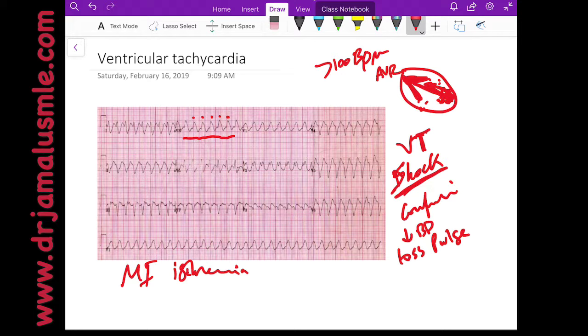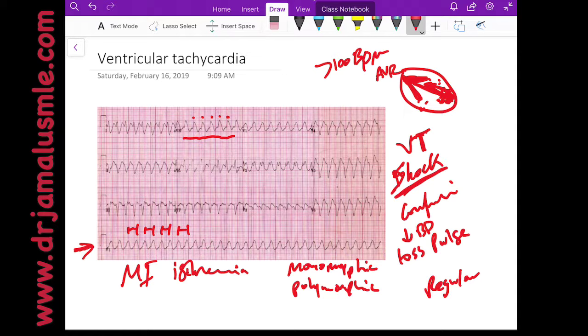One thing to recognize about VT is that VT is usually monomorphic. There is another type of VT which is polymorphic, where the waves change in shape. If you look at this V1 strip over here, you can see that the R waves and the QRS complexes all look the same, and the R-to-R interval is the same, making it a regular rhythm. The QRS is wide, and that tells you that the origin is from the ventricle.